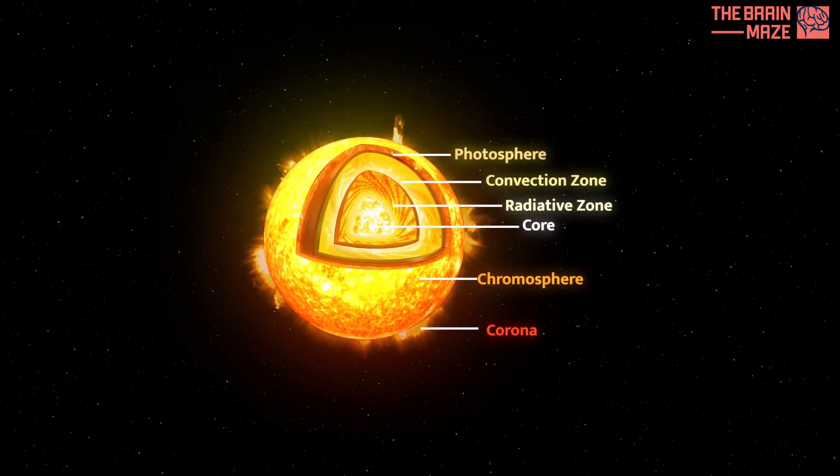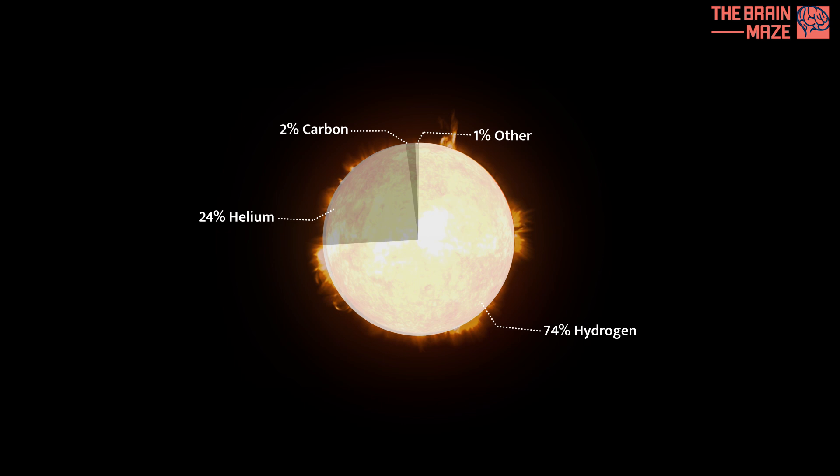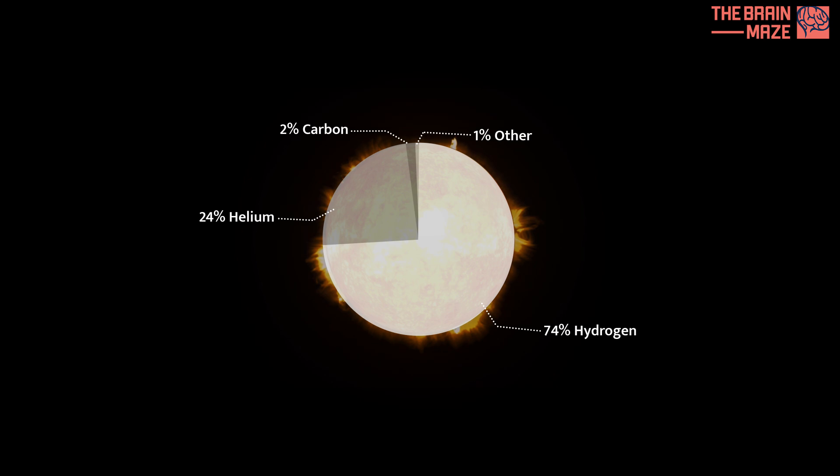And here we have all the layers working together as a magnificent solar machine. The sun is primarily composed of hydrogen, with a significant amount of helium, and trace amounts of other elements. This chart breaks down the sun's composition in detail.